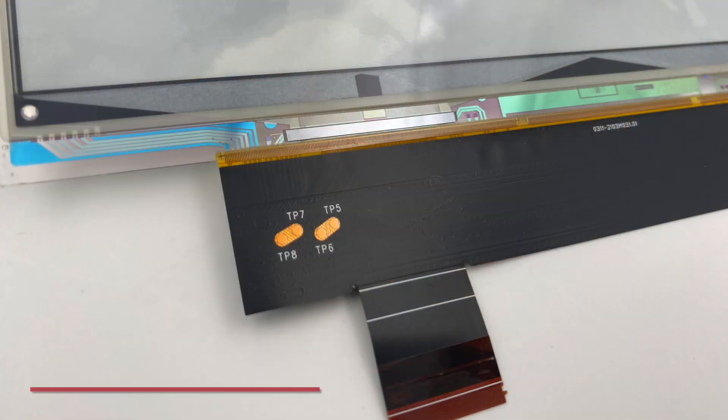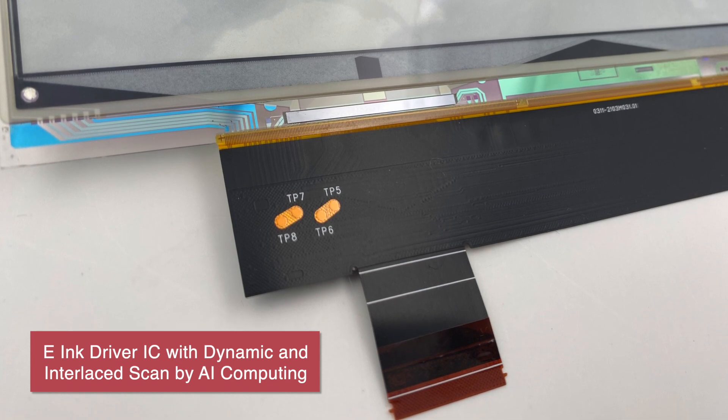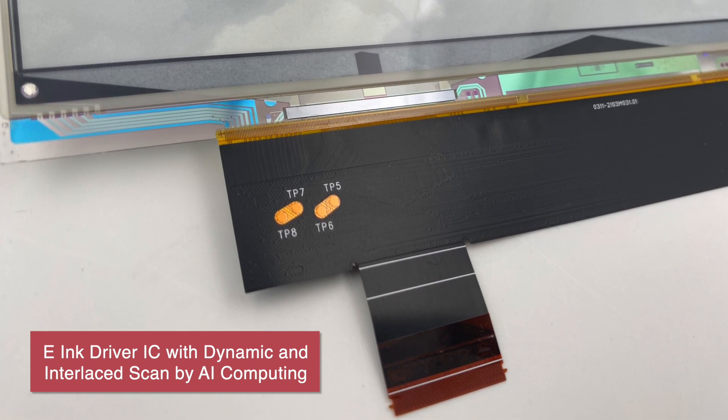Hi everyone, I'm Daniel from e-Ink. As e-Ink focuses on developing electronic ink technology, we also try to improve our e-Paper's efficiency when in use. In order to do that, e-Ink developed a driver IC with dynamic and intermittent scan, powered by AI computing.